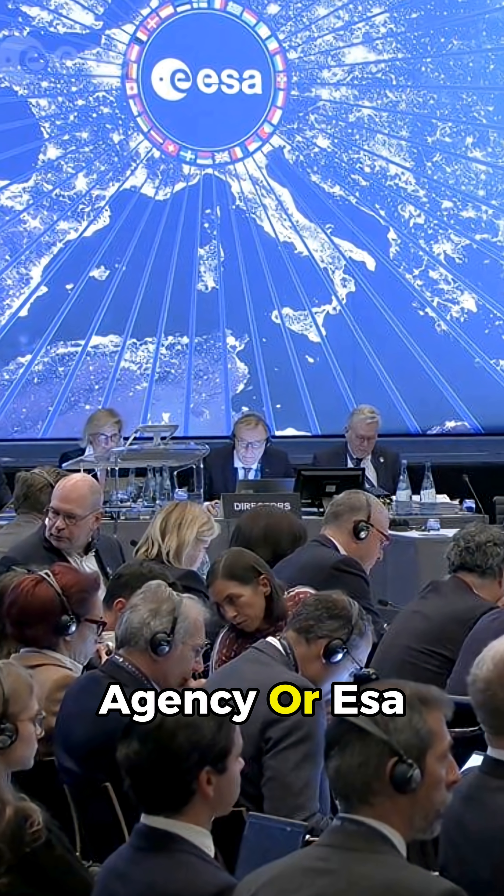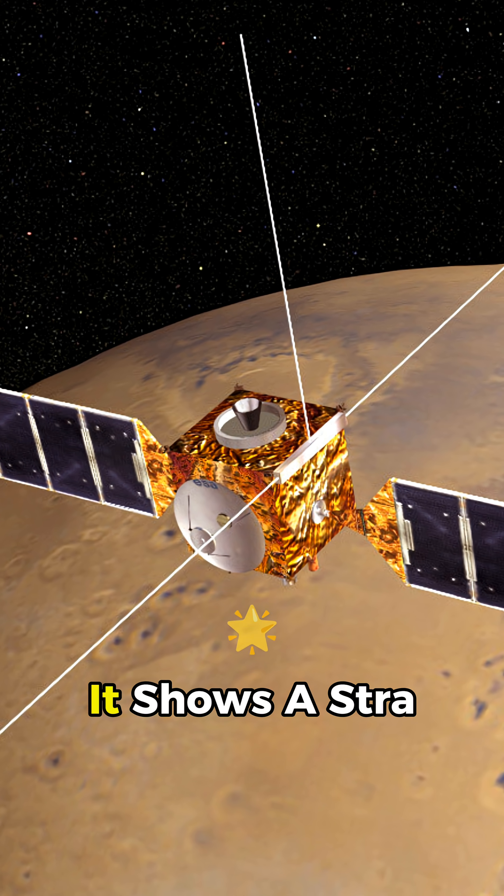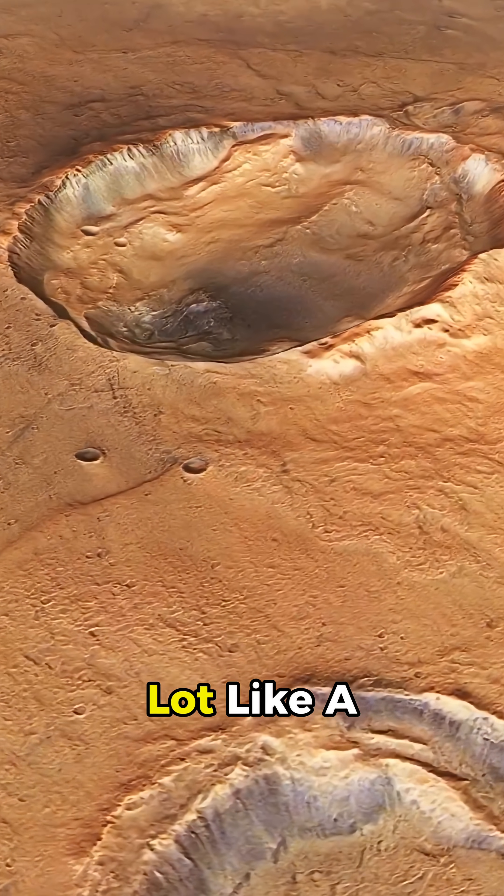The European Space Agency, or ESA, has released a fascinating photo captured by the Mars Express spacecraft. It shows a strange-looking crater on Mars that looks a lot like a butterfly.